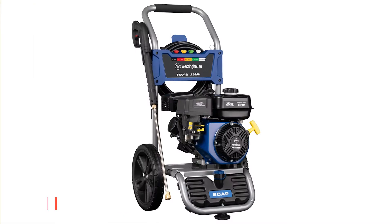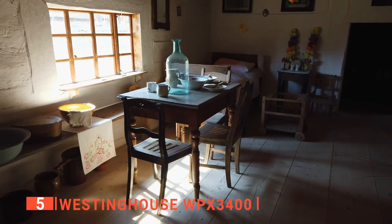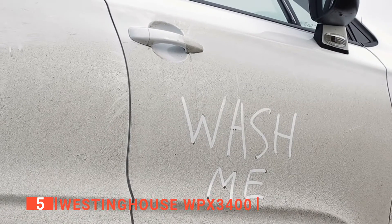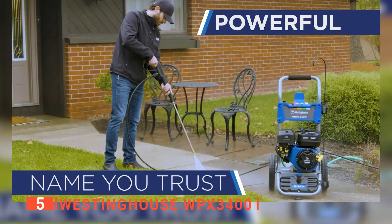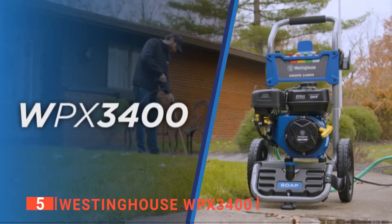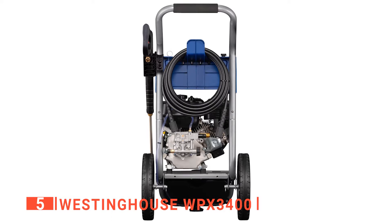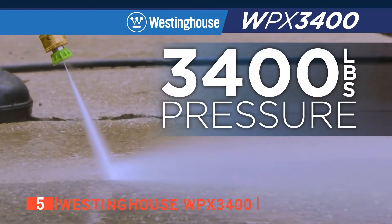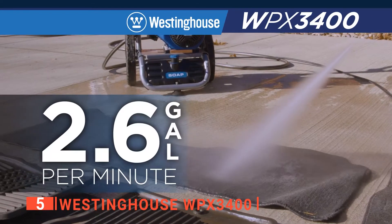The fifth product on this list is the Westinghouse WPX3400. Are you sick and tired of looking at your dirty chairs, fence, porch, or driveways? Or do you want something softer to wash your vehicle with? Well, this product can fix that for you with its excellently designed water pressure. The Westinghouse WPX3400 works best with driveways or hard surfaces. The Westinghouse does work on more delicate surfaces, but you'll need to change the settings so the water pressure doesn't cut through them.